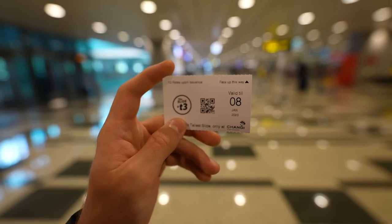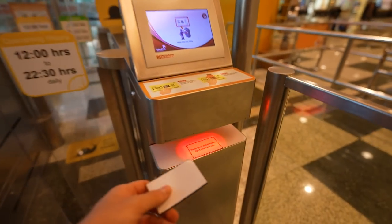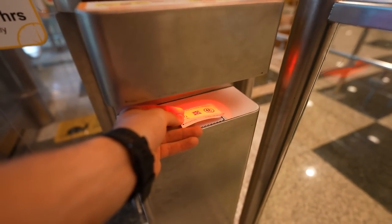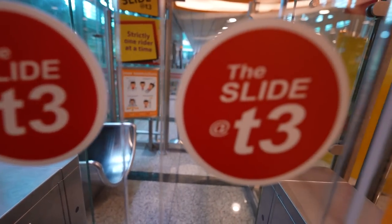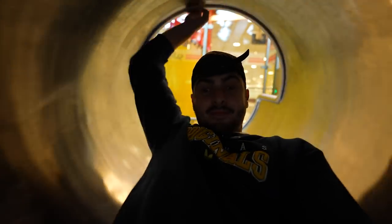I've got the ticket, let's go sliding. Buzzing. All right, here we go — scan the ticket. Doesn't seem to be working. There we go. Woo-hoo, exciting times. I'm not going to lie, I'm kind of excited. Let's do this. Have you ever been to an airport with a slide like this?